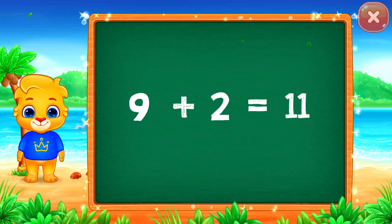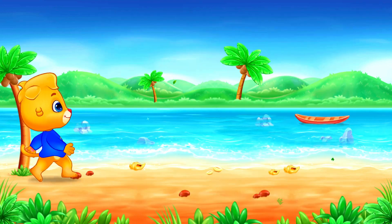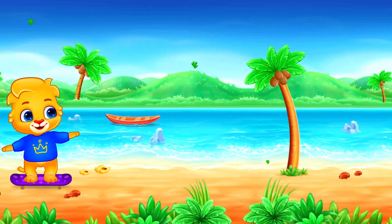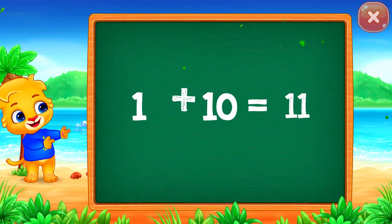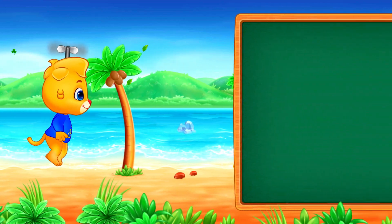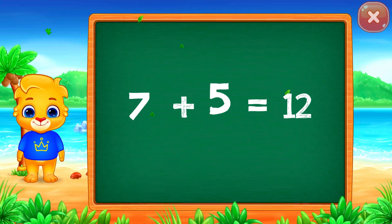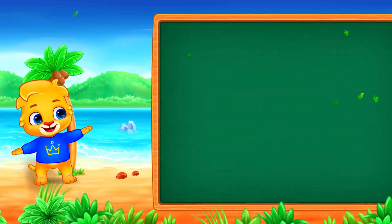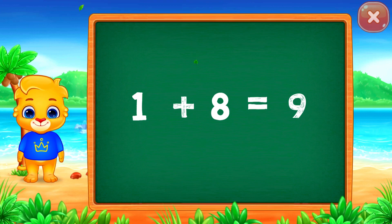9 plus 2 equals 11. Pick a stamp. 1 plus 10 equals 11. 7 plus 5 equals 12.